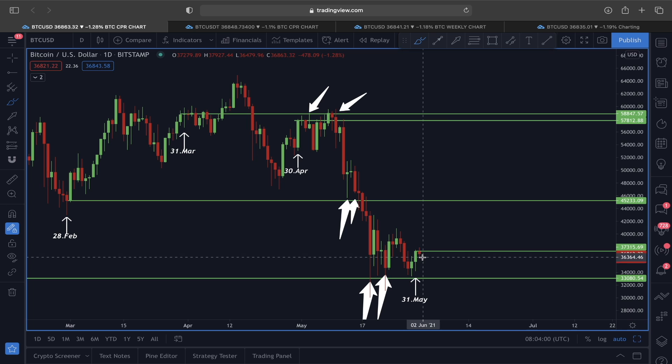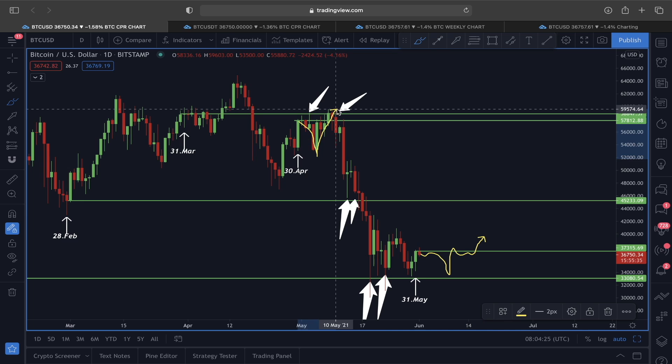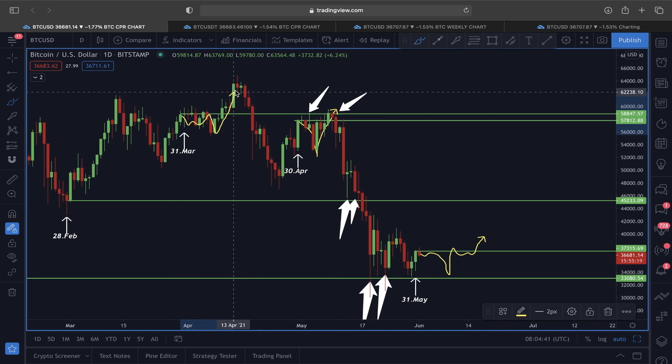The monthly candle closed exactly around the $37,300 price area on the 31st of May. The first June candle is below it, which clearly signals that the $37,300 level is going to be a very strong resistance line for Bitcoin. This also indicates we could see some sort of a flash crash type of scenario before price tries to break higher — just like we saw consolidation and a pullback previously before attempting a breakout.